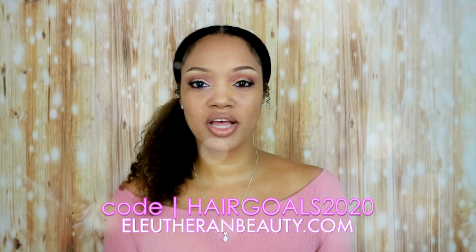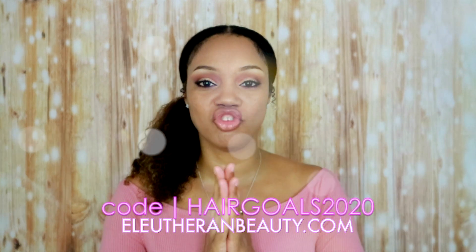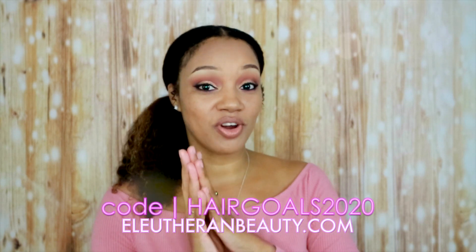So guys, thank you so much. I wish you all the best. I hope everyone is doing well, and I will see you over at elutherbeauty.com. Bye!